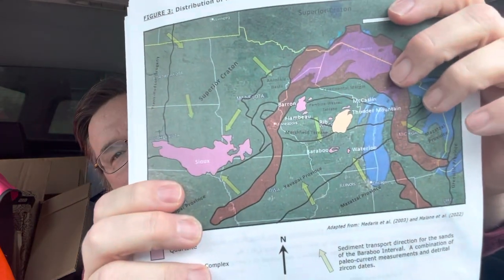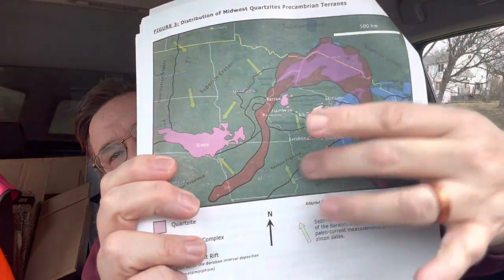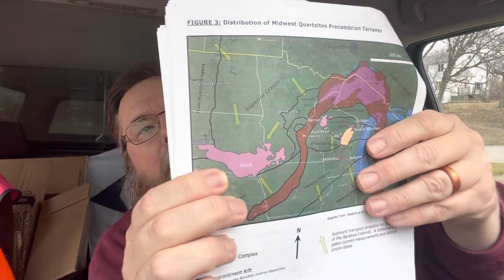We look at these deposits covering vast parts of the Midwest — these purple, maroon quartzites are pretty far spread, but they may have been a lot further spread than this. We're talking well into the Superior Craton to the north. These may have extended past the most northern one — which I think is the McCaslin — that's the furthest north one. We're talking 2,000 to 3,000 kilometers to the north that this could have extended to.